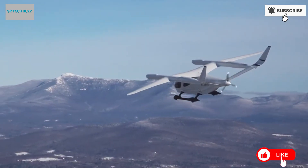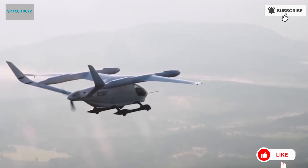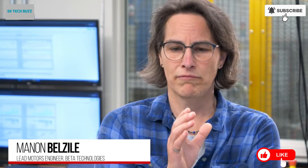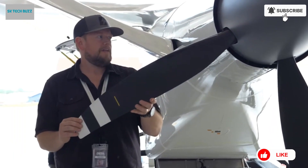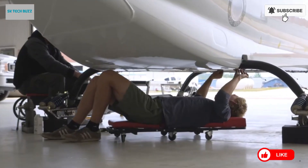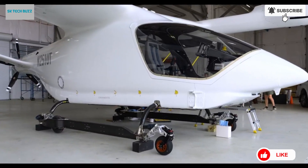The aircraft employs a unique lift-plus-cruise design, which combines the advantages of fixed wings for efficient horizontal flight with vertically oriented rotors for smooth takeoffs and landings. This hybrid approach enhances both performance and versatility, enabling the Alia 250 to operate in a variety of urban and regional settings with ease.